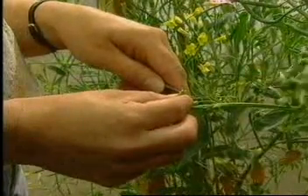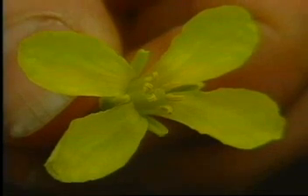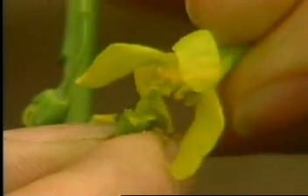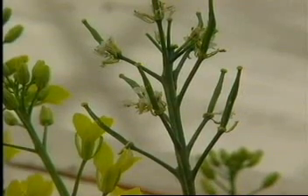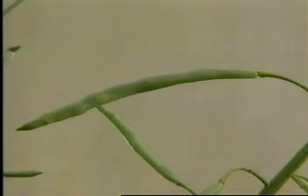Jane chooses a flower bud and carefully plucks away parts of it until only the female part is left. She then takes an open flower and transfers pollen from the male parts onto the female parts. You can see the yellow pollen grains. The female part then grows and swells as the seeds develop inside it, eventually forming a long seed case containing many tiny seeds.